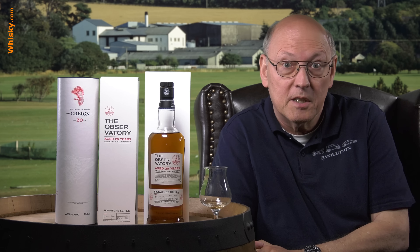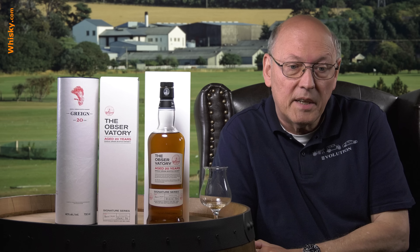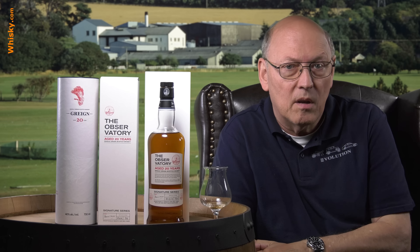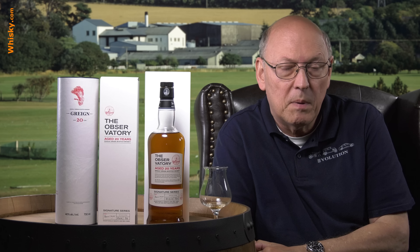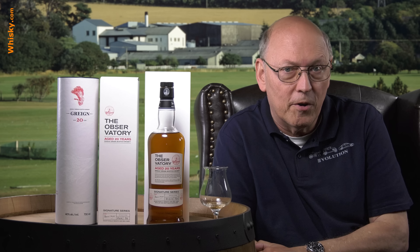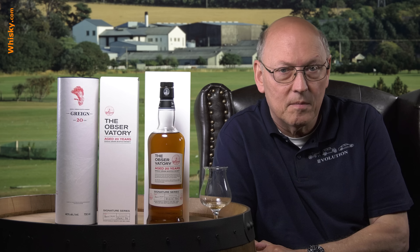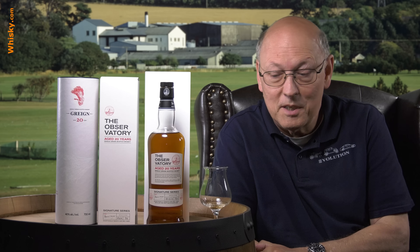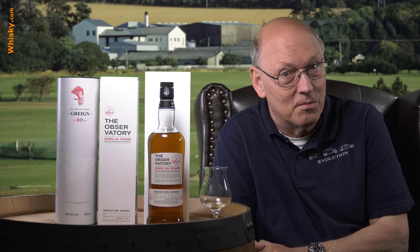The first which I will taste today is the Observatory. 20 years of age, bottled 2018, 40% ABV, and priced in the mid-30s — probably somewhere else in the world up to the 40s — euros, dollars, pounds. 20 years of age for below 40, that's a bargain. But it's not a single malt whisky, it's a single grain whisky. It's not that popular, but 20 years of age is 20 years of age, no doubt.